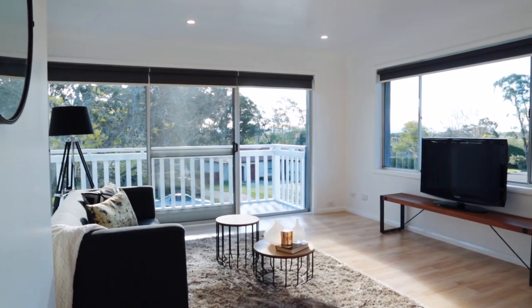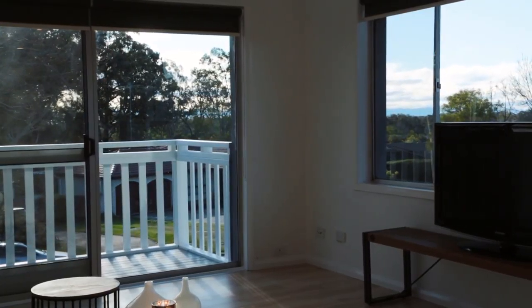My favourite part of the home would actually have to be this room, being that you've got the views straight out onto the mountains, and it's just a really nice open space with lots of good area.